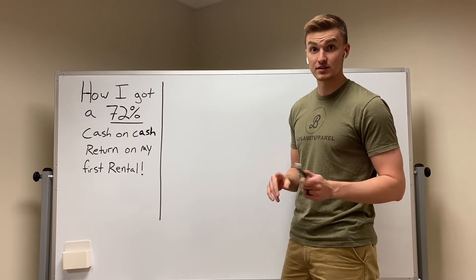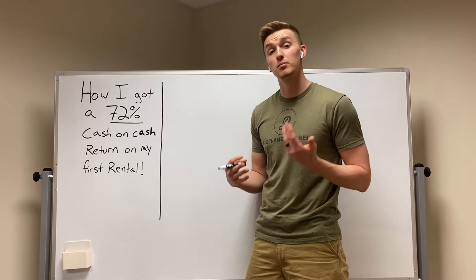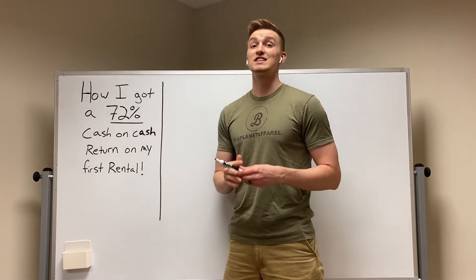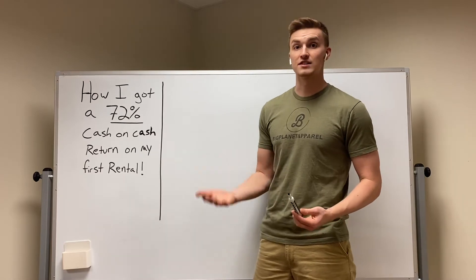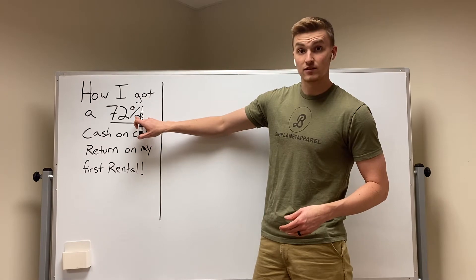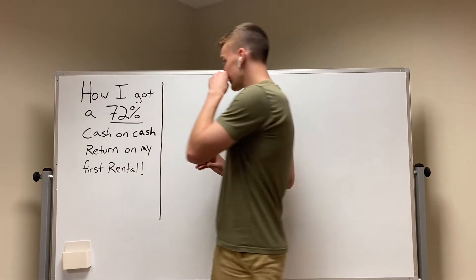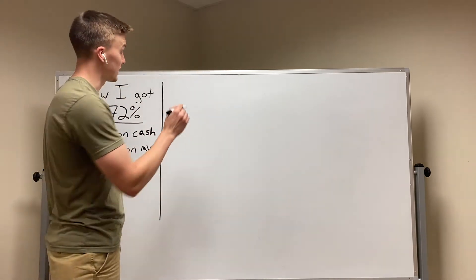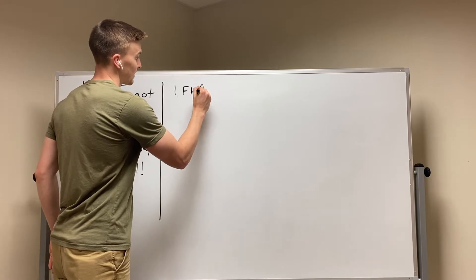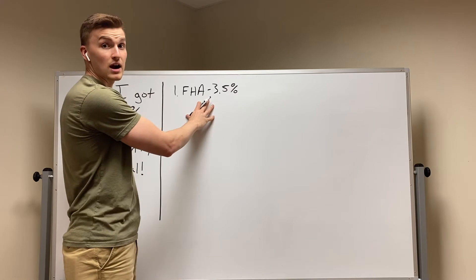Here are the steps I did to get that high of a return. People are super pumped if they get a 10% or 12% return, and you're ecstatic if you get a 20% return in the stock market or most rentals. But you can do this on your first property very easily. The first thing is you want to do an FHA loan — that is when you only need to put 3.5% down to buy the property.